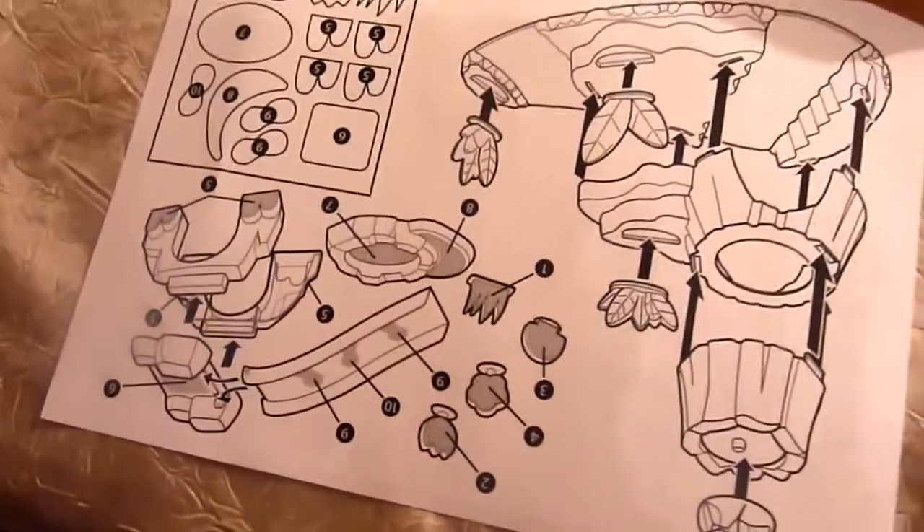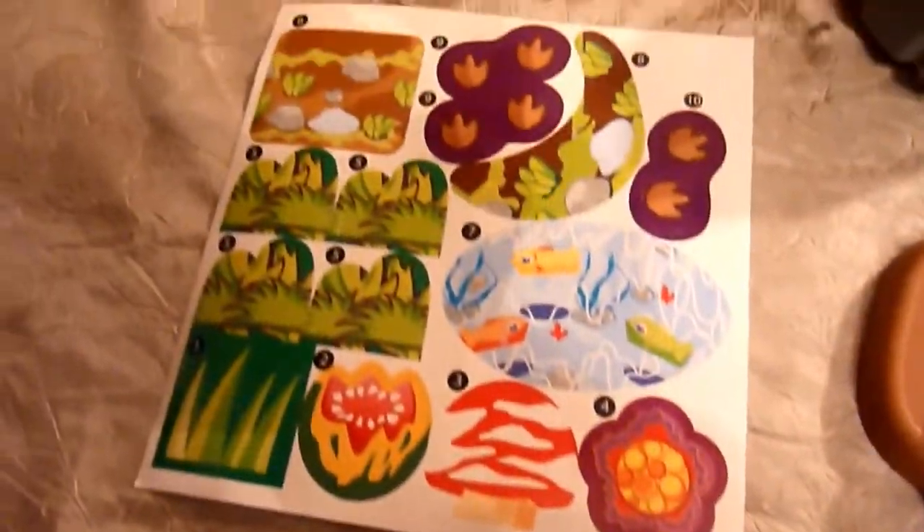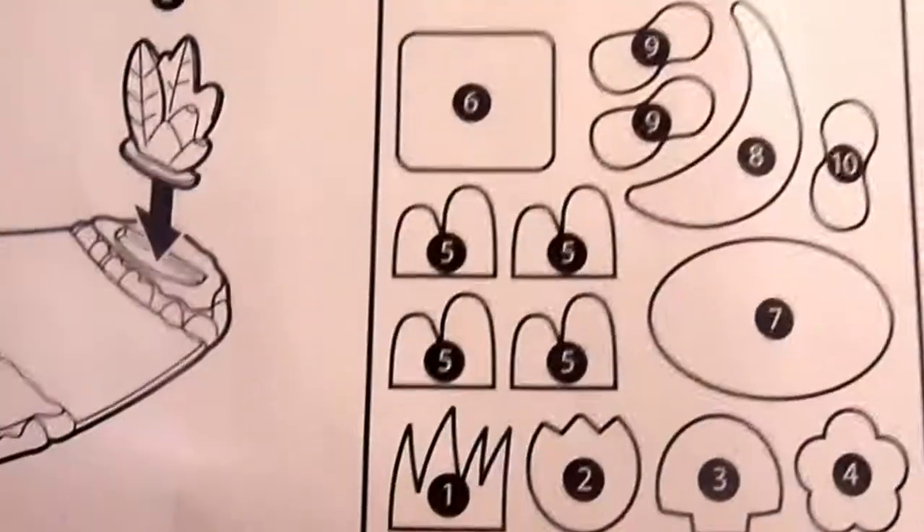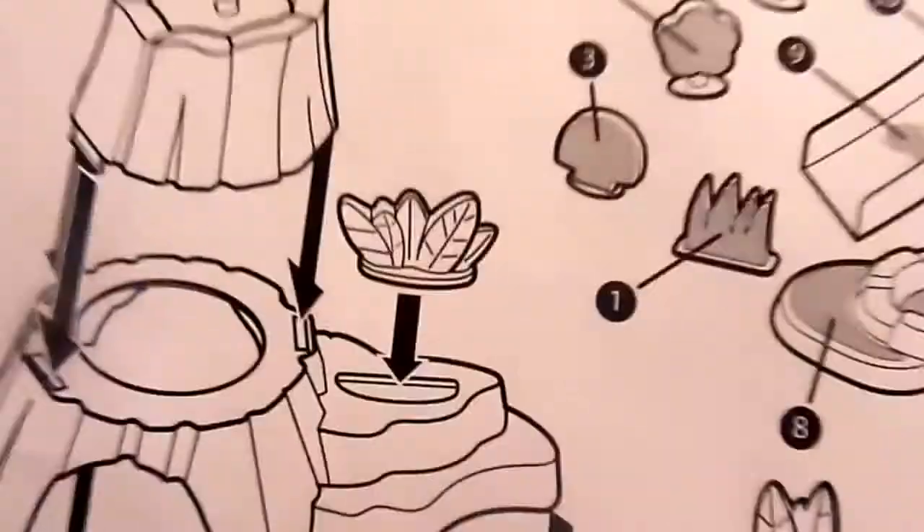So over here we have the dinosaurs, and the playmat, and rocks, and lots of different parts of the volcano, and the slide, and there's some more pieces there, instructions, ooh and stickers!